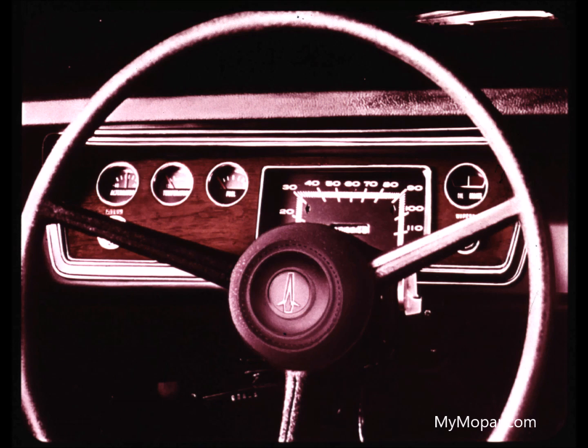Drivers appreciate the better visibility through the rear and rear quarter windows. The easy-to-read instrument panel is highlighted by circular gauges for all functions with simulated wood graining for style.